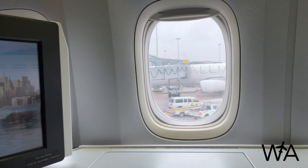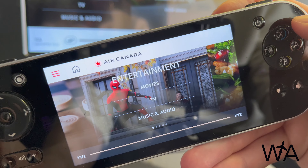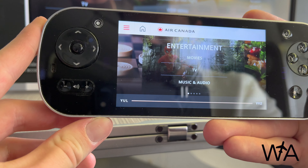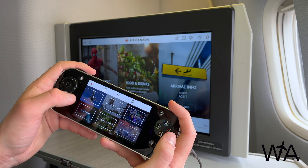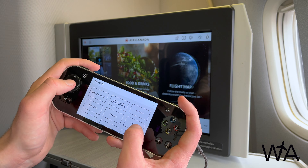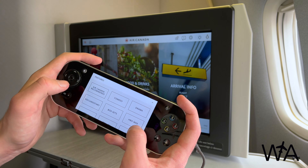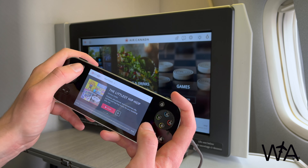Taking a look at the entertainment screen, we'll start by using the remote. The side ledge has thoughtfully designed cutouts so the remote cord feeds through while the compartment is closed. The remote is touchscreen-controlled with buttons on the left and right sides for system volume, overhead seat lighting, the attendant call button, and navigation. The remote screen is essentially a miniature version of the larger entertainment screen. Getting into the system, it's loaded with movies, TV shows, music, audiobooks, podcasts, and games, with a good range of content available under each section. The remote touchscreen is very quick to respond and easy to use.